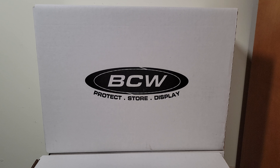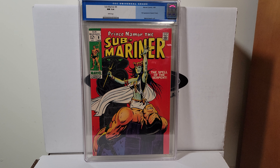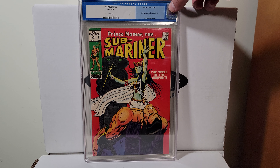Maria Severin — Sub-Mariner 9, 1969. First appearance of the Serpent Crown, I believe. White pages, 9.4.